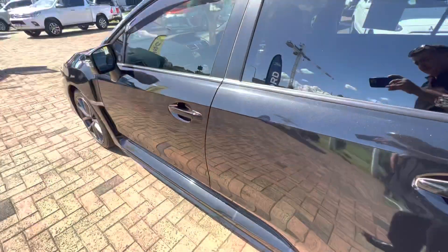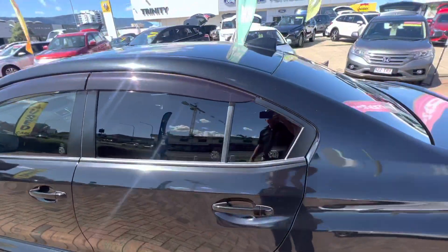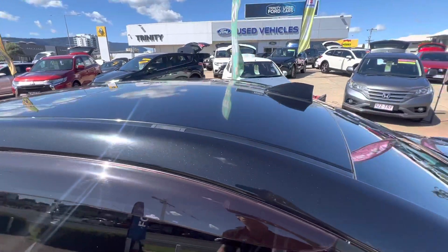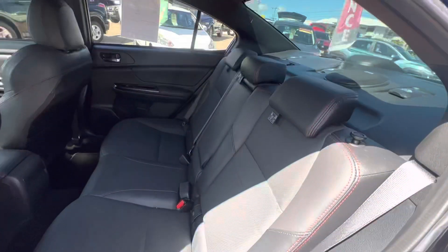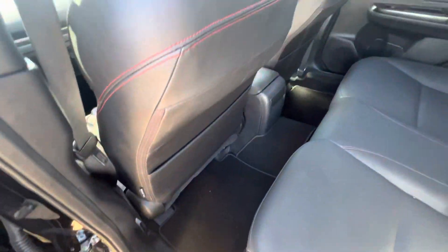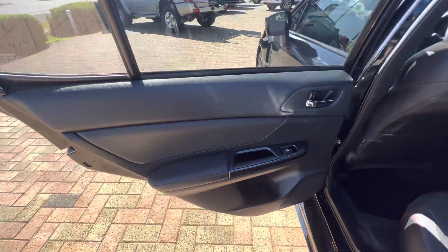Moving through to the rear, on the outside it's all nice and clean throughout. On the roof there are no marks or anything like that. Inside the rear it's all nice and clean as well — on the seats there's no wear or tear marks, and the passenger rear door trim is all nice and clean.